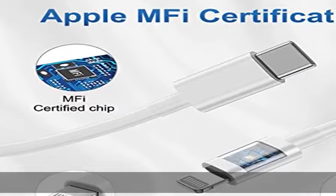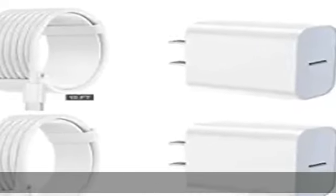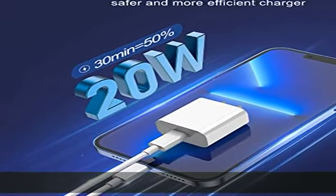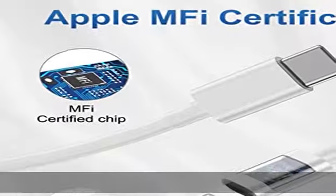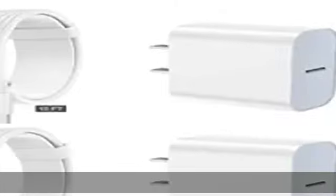3x fast charging: the 20W USB-C port PD fast adapter wall charger and 6FT and 10FT USB-C to lightning fast charging cords can reach up to 3x faster than the Apple original 5W charger. It will charge your iPhone up to 50% power in just 30 minutes, and only takes 1.8 hours to charge your iPhone fully, saving you 1.5 hours more time.